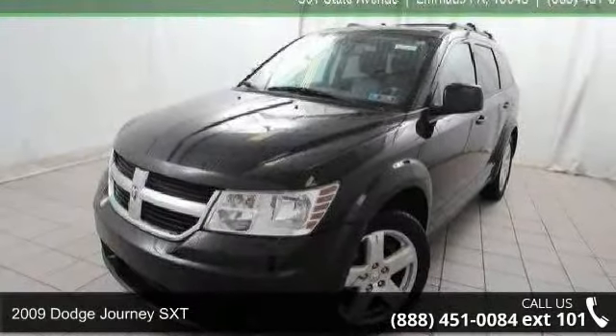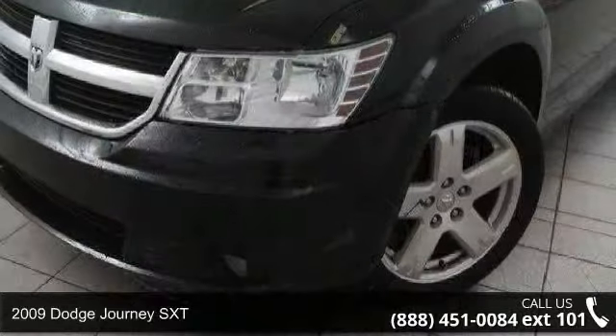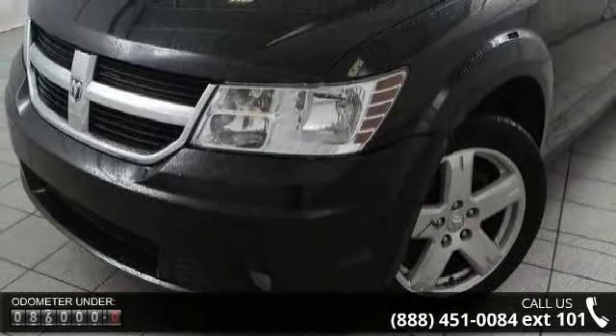Arrive in style with this 2009 Dodge Journey SXT. If you are looking for a first-rate auto, this one could be yours today. Enjoy these notable features.